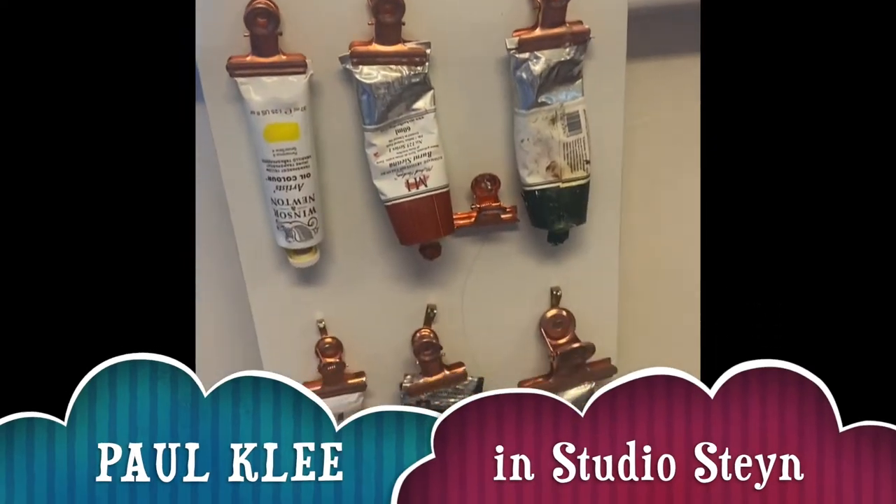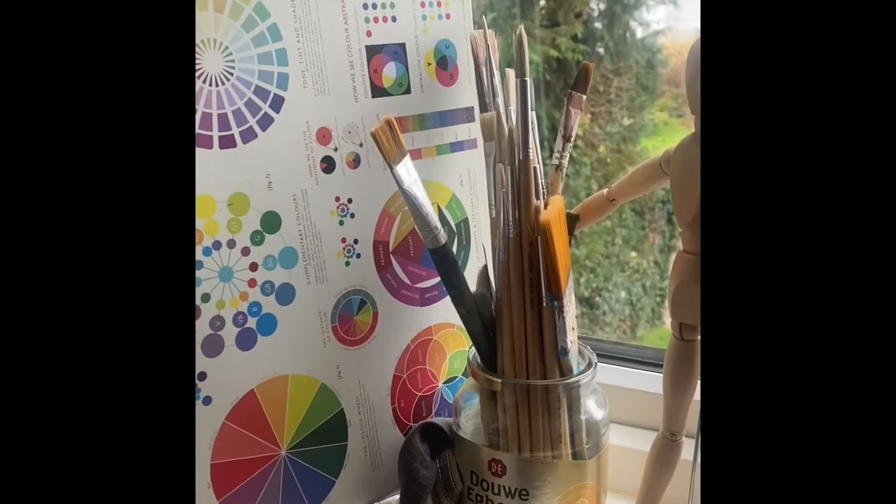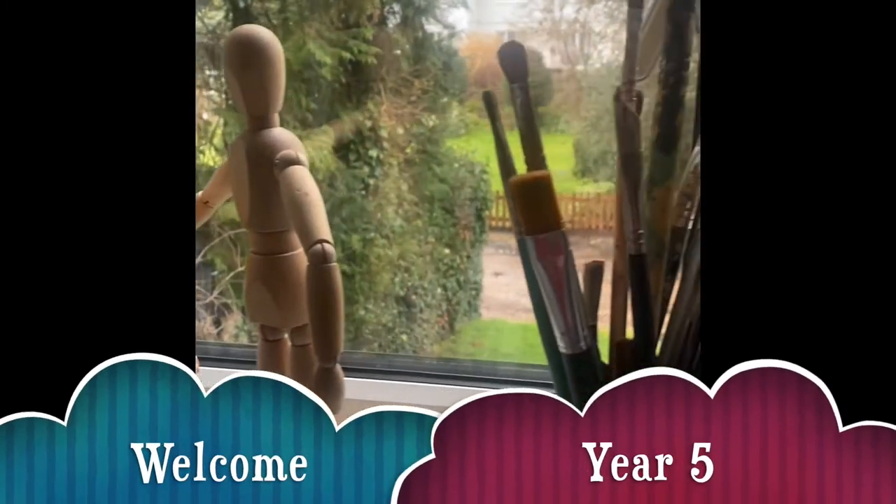Hello Mrs. Belswein, hello Year 5. Welcome to my art studio. Today we're going to look at the artist Paul Klee.